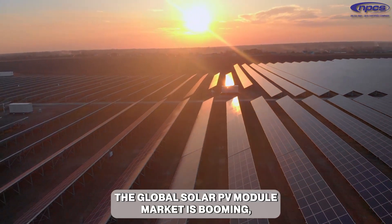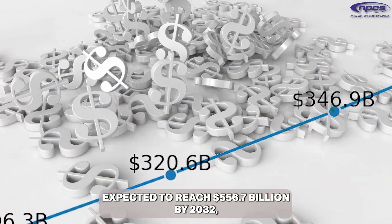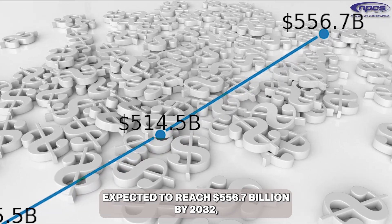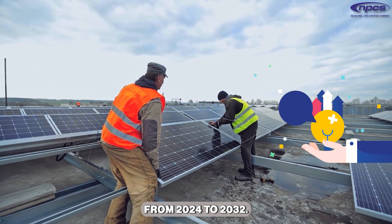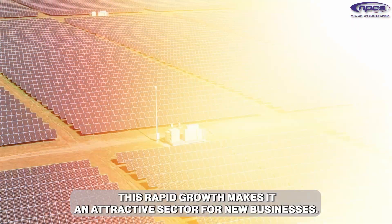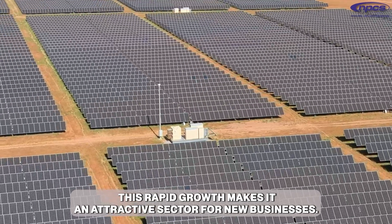The global solar PV module market is booming, expected to reach $556.7 billion by 2032, growing at a CAGR of 8.2% from 2024 to 2032. This rapid growth makes it an attractive sector for new businesses.